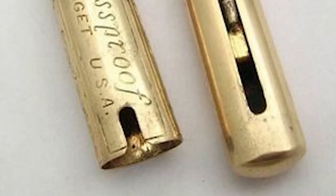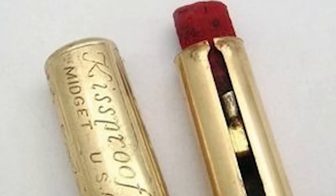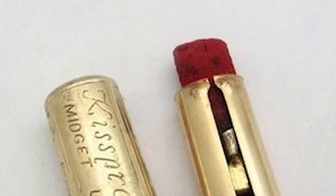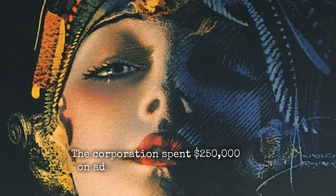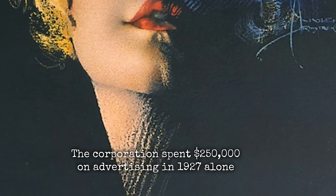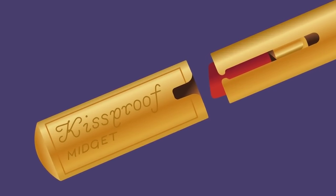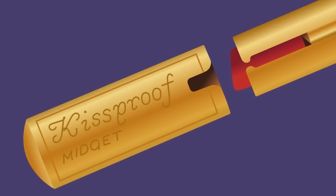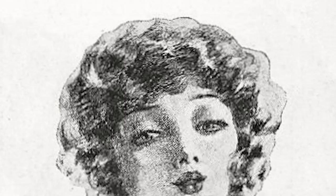The major turning point for the company was the choice to use popular actress Anna Q. Nilsson as the model for the Kissproof Girl, created by U.S. artist Rolf Armstrong in 1926. The corporation spent $250,000 on advertising in 1927 alone — that was a lot of money back then. Kissproof saw an increase in sales each year because of its use of Hollywood icons and its reasonable price point.